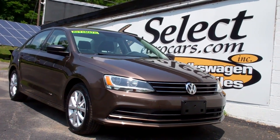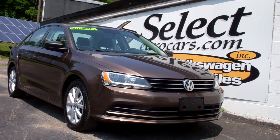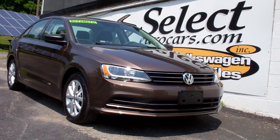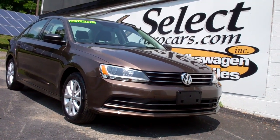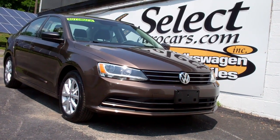Low, low 66,000 miles on this 2015 Volkswagen Jetta SE automatic transmission — a great combination of power and incredible economy, available here at Select Your Cars where we specialize in Volkswagen and Audi for over 42 years, and we're open seven days a week.